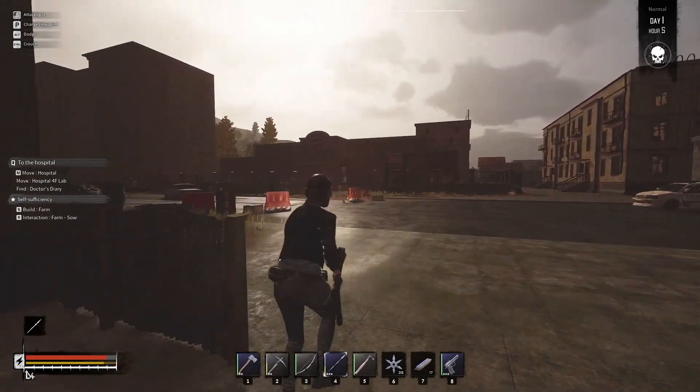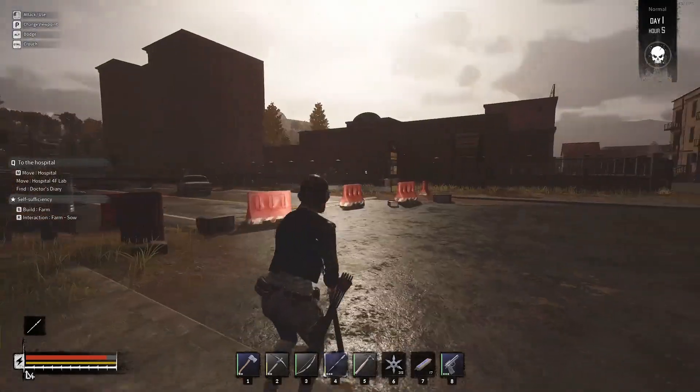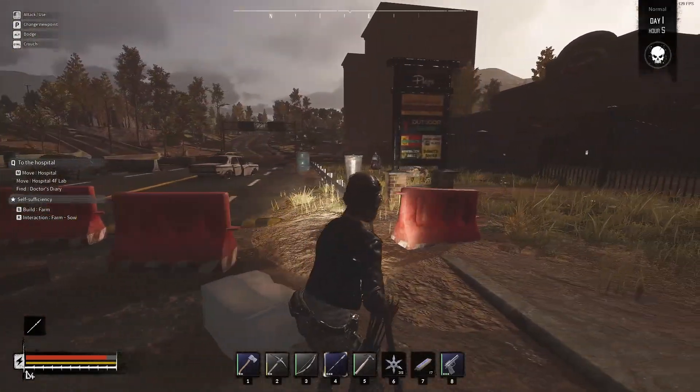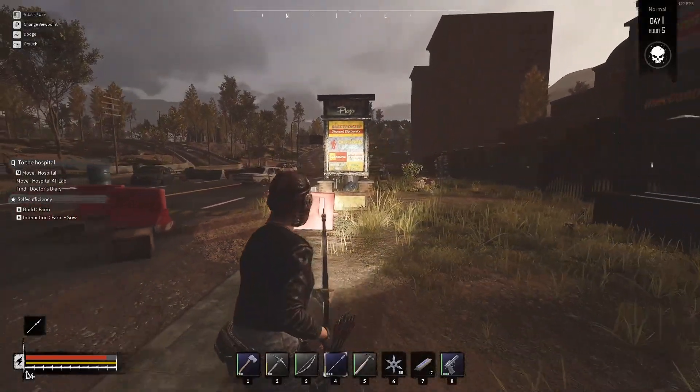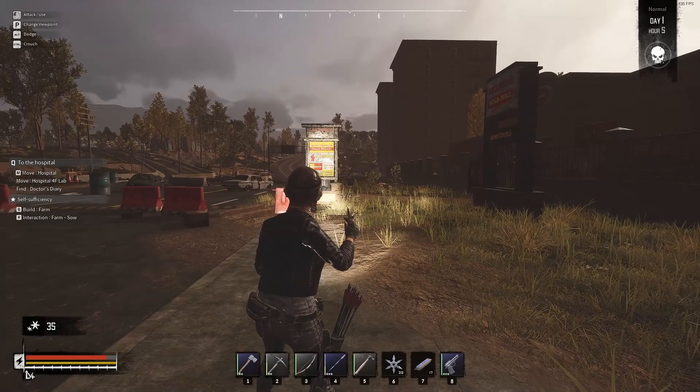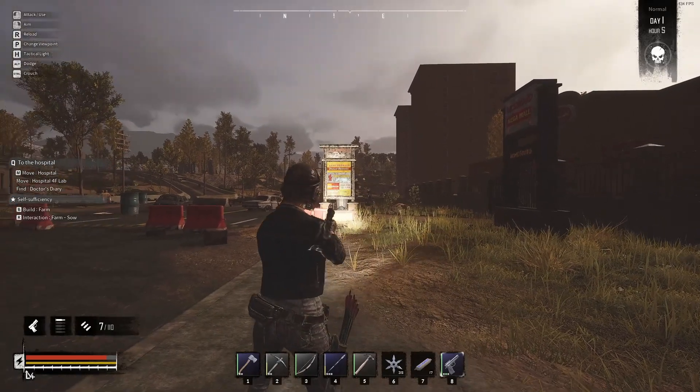I jumped off the ledge right here and that's when it notified me that there should be a book nearby. So maybe since this mall was inside of the range, maybe that's what set it off. We'll check in here next. Oh, there's the graduation zombie again — we're going to try not to alert him. Let's get our pistol out and lay into him as hard as we can.